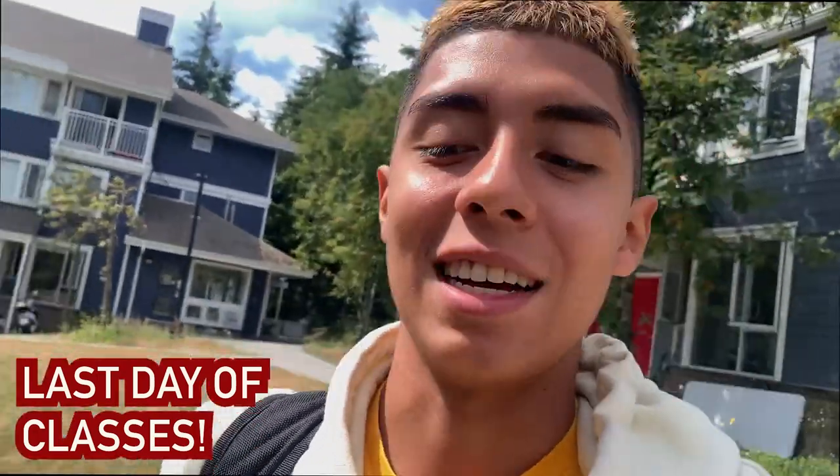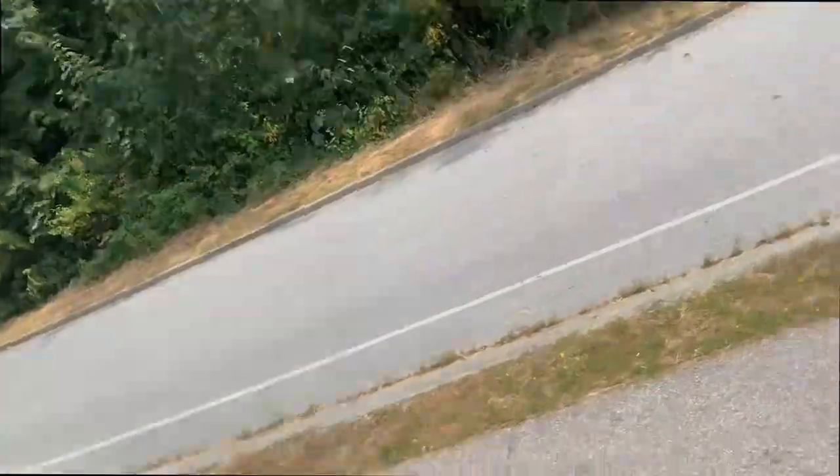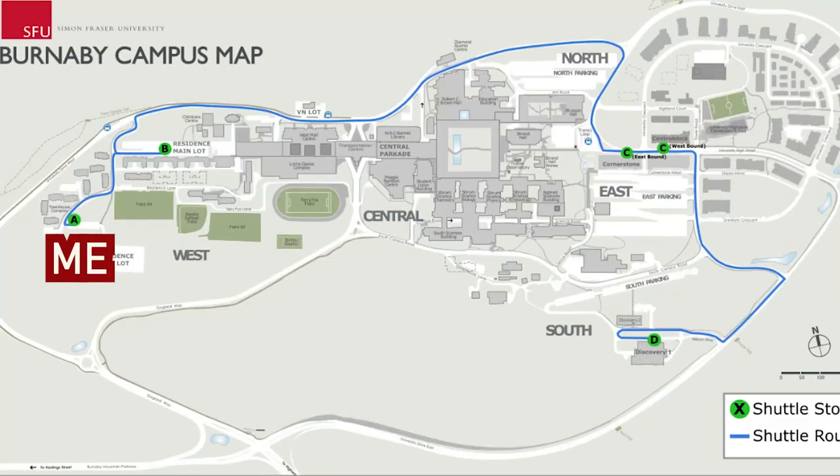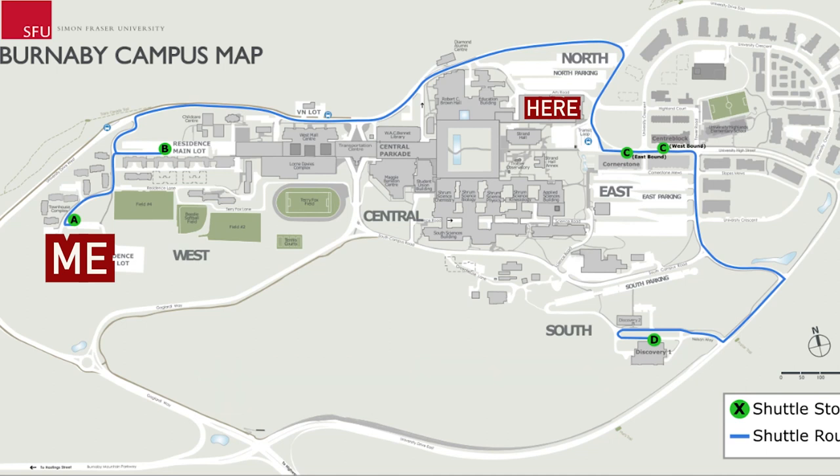Currently, I'm going to class, so I'll bring you guys along. Instead of walking all the way there, I'll show you guys one of the many benefits SFU has, which is the SFU transit. As you can see here, I live at A and I need to get to class at the first C. If I were to walk, it takes me approximately 20 minutes, but in the campus shuttle, you just hop on anywhere at the five locations and then you can take the ride all the way to where your destination is.